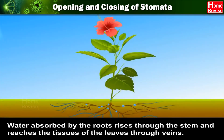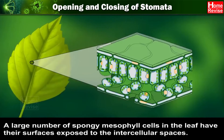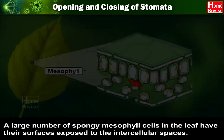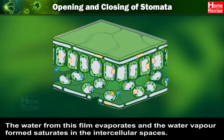Water absorbed by the roots rises through the stem and reaches the tissues of the leaves through veins. A large number of spongy mesophyll cells in the leaf have their surfaces exposed to the intercellular spaces. The surfaces of the cells give out some of the water which forms a thin film. The water from this film evaporates and the water vapour formed saturates in the intercellular spaces.